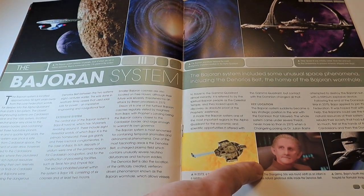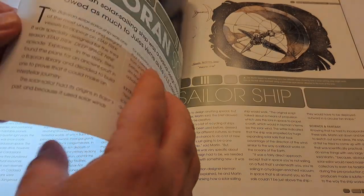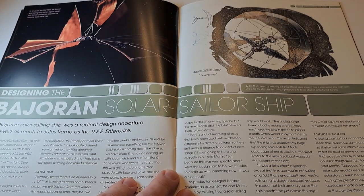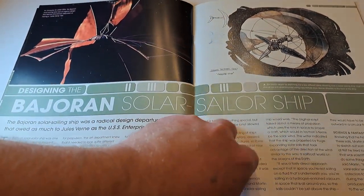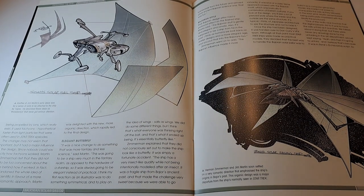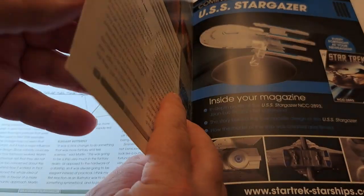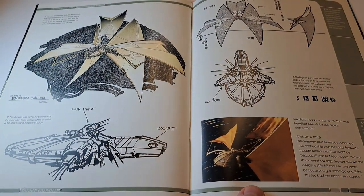We've got little recounts of significant events in the Bajoran system — Deep Space Nine itself and the wormhole. These are some of the fascinating designs that were potential candidates for the solar sailor as they went through their development process. This is one of the areas where these magazines really excel because they give you a lot of background detail on the design work — detail you'd be unlikely to see anywhere else unless you had a behind-the-scenes book for the series, and this probably goes into more detail than even those would.